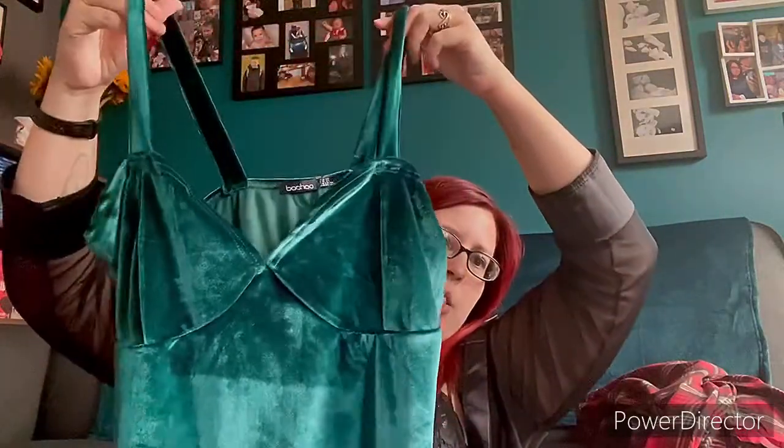The last one in the Boohoo bag is a velvet dress. I got this one hopefully for Christmas time if it fits nicely — it's a lovely green velvet color. So that's all the things I ordered from Boohoo. I'm going to go upstairs and try them on and just quickly flash through with them on to see how they look.